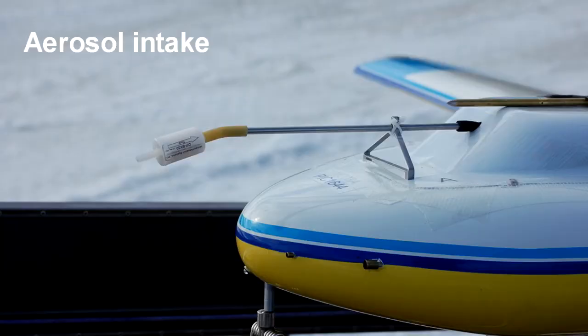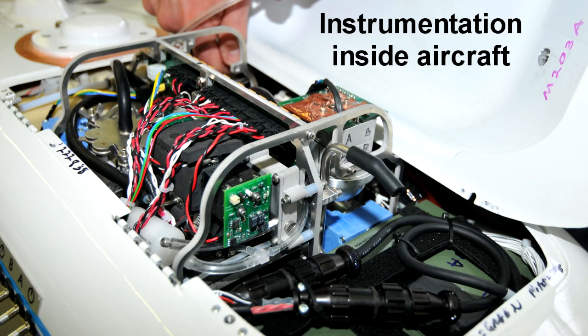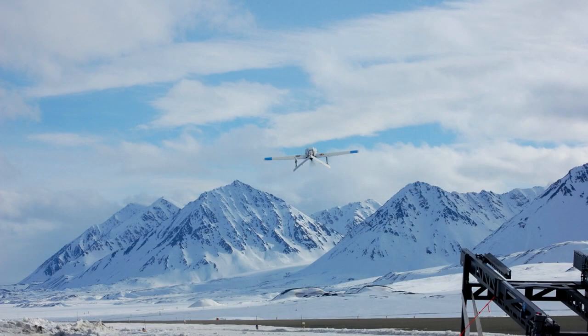It carries instruments that measure the number of particles in the atmosphere, their soot content, and tracer compounds that reveal information about the source of the soot. Other instruments measure temperature and relative humidity in order to characterize cloud layers and stratification of the atmosphere.